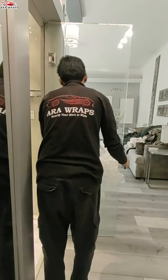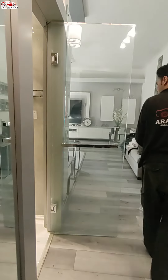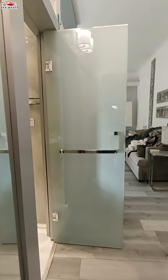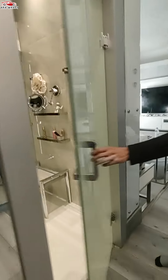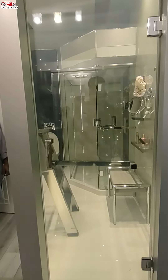As sustainability becomes increasingly important, Switchable Smart Glass can help you achieve your green goals. By controlling the amount of sunlight entering a space, you can minimize the need for artificial lighting and reduce energy consumption. The glass also offers superior insulation properties,